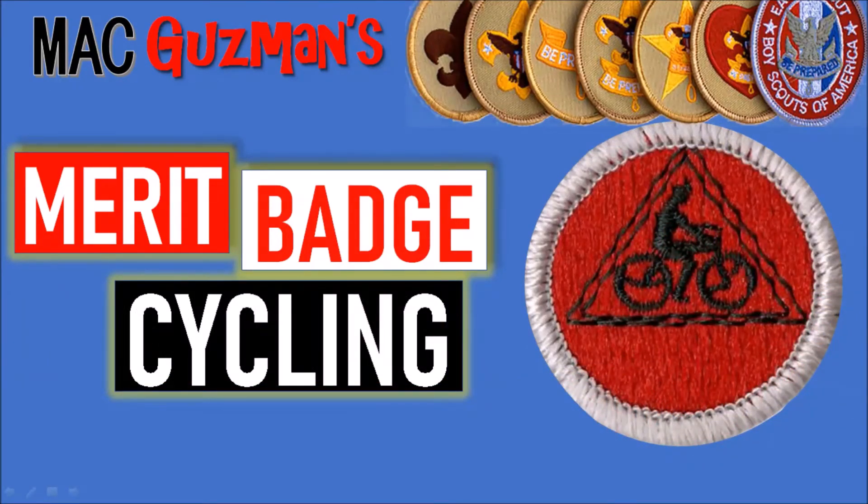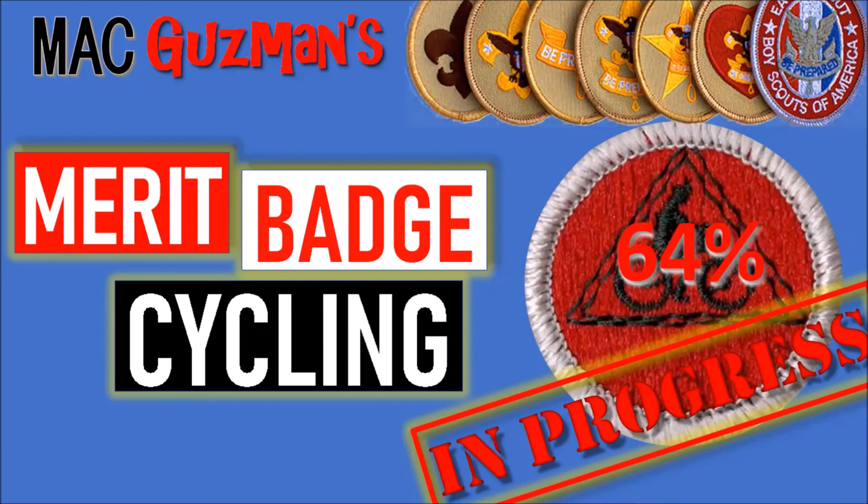I'm also working on the Cycling Merit Badge. It says 64%, but I really only have one requirement left — the last 22-miler you need to do. I've done all the others except the 22-miler, so once I get that, I'll have the Cycling Merit Badge.